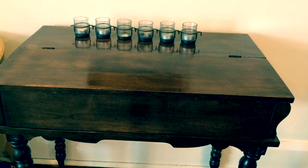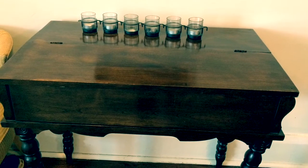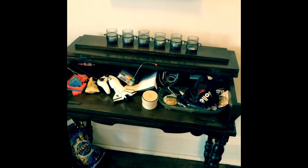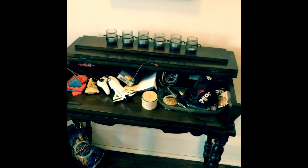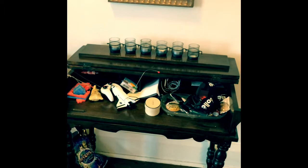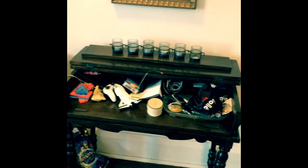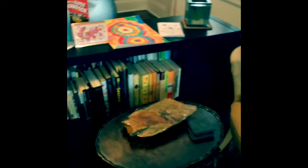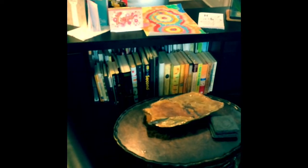There is one great advantage to this table, however — when company comes over, all I have to do is close the top and voilà, you can't see a thing, it's all covered, and then I can open it back up when people leave. It's a family, there's a lot of us coming in and out of these doors, and to be able to have a place to drop things or put things so we remember to get them done is priceless.